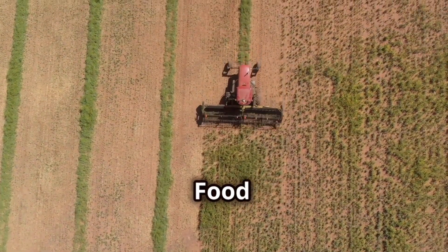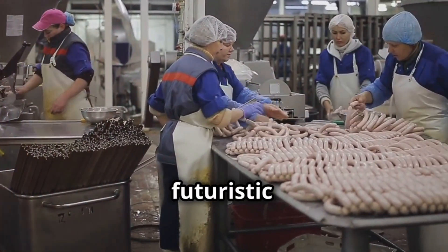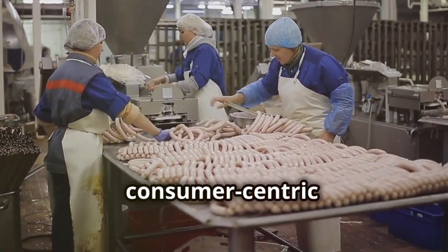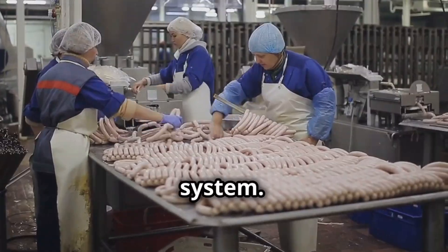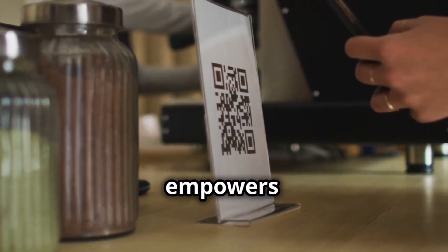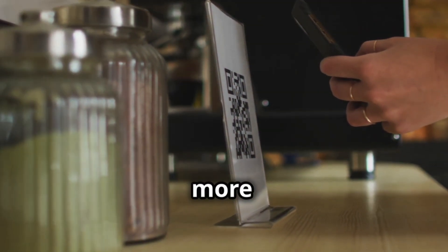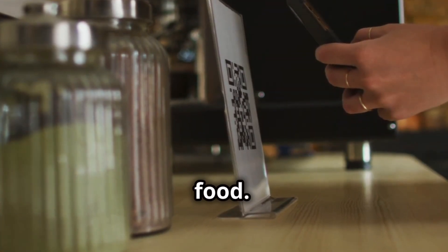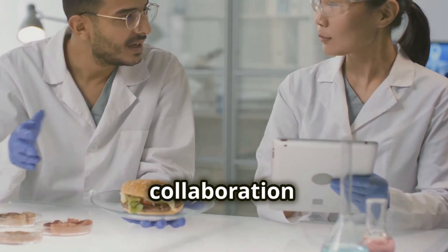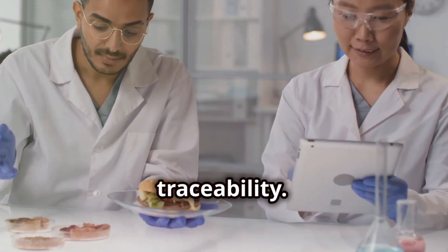Traceability in the food supply chain is no longer a futuristic concept, but an essential component of a modern, resilient, and consumer-centric food system. By enabling us to track food products from their origin to our plates, traceability empowers us to make informed choices, protect public health, and build a more sustainable future for food. As we move forward, embracing technology, strengthening regulations, and fostering collaboration will be crucial for realizing the full potential of traceability.